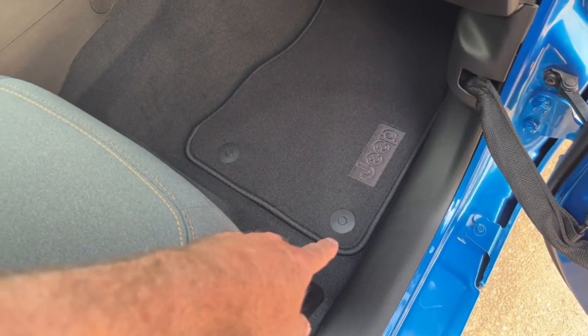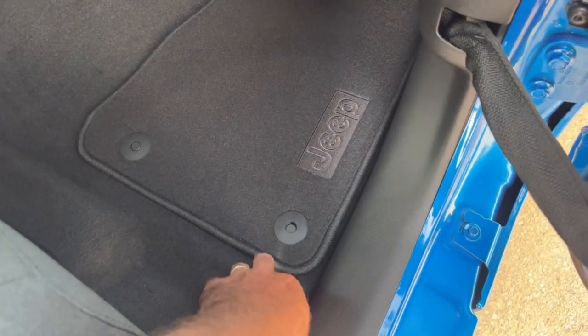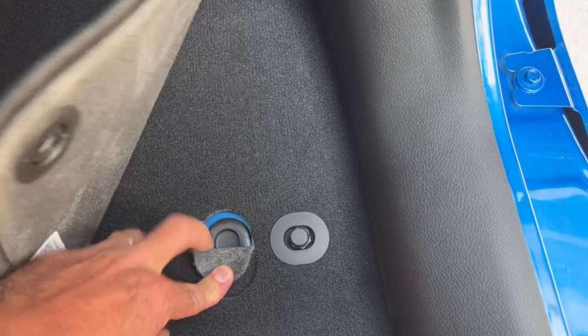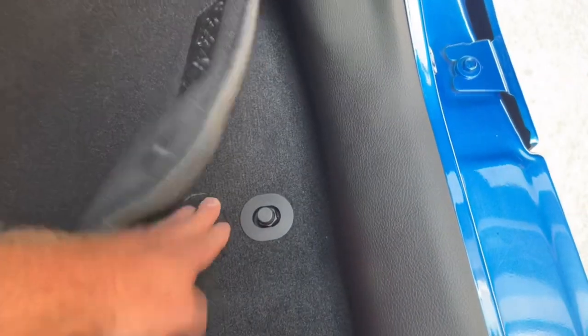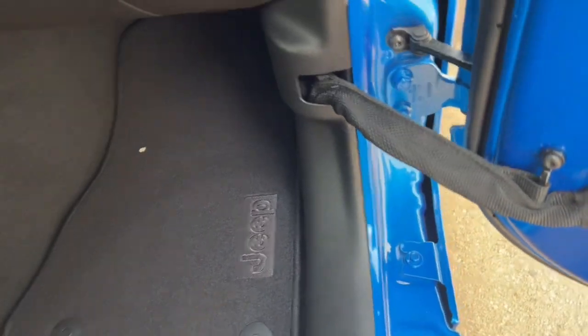The floor mats have little snap buttons to hold them in place so they don't move around. To take them out, you just undo that and hose the mats off. There's also a little plug access point — just lift this up and you can pull that plug. If you get lots of mud in the floor, take your carpeting out when you're four-by-fouring, and you can hose all the mud down so it runs out that hole.